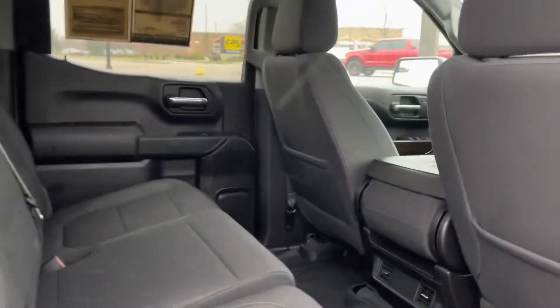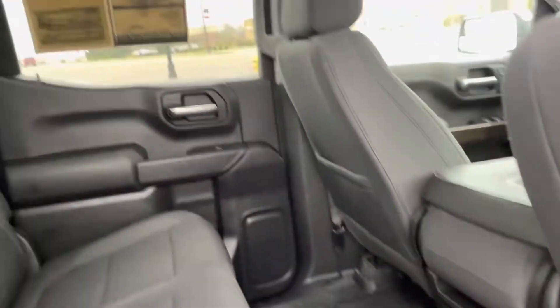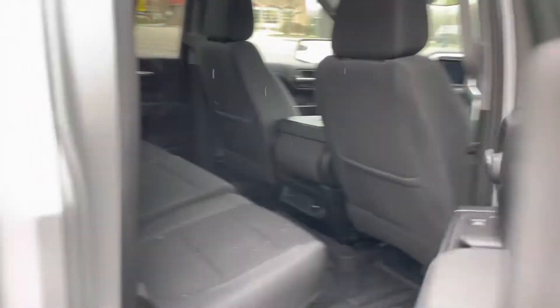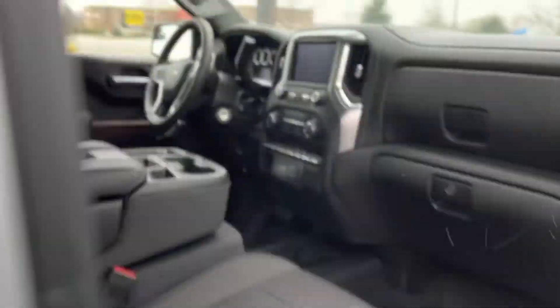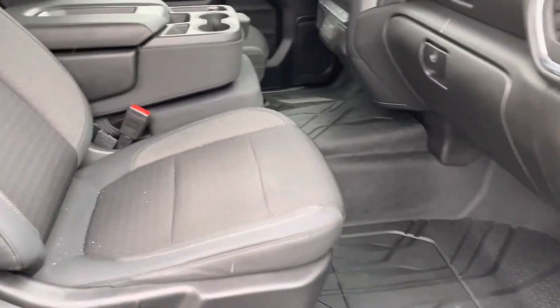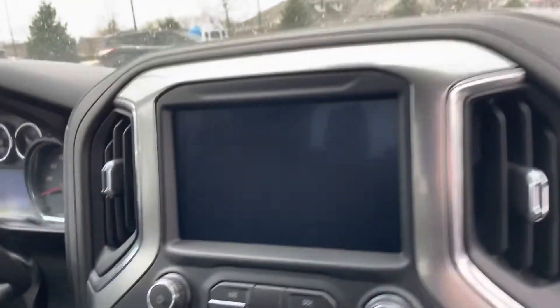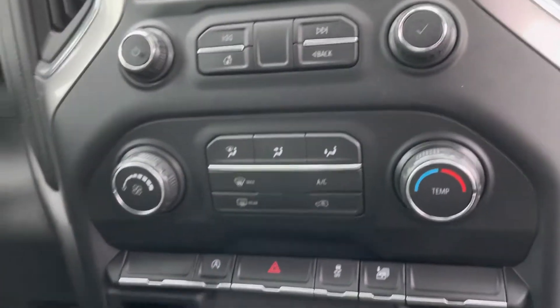Looking at your interior — cloth interior, you can see the charcoal cloth. It does have all-weather mats. Truck looks good, it's clean, very clean. Of course, you can see your entertainment stack, your climate controls, all that good stuff.